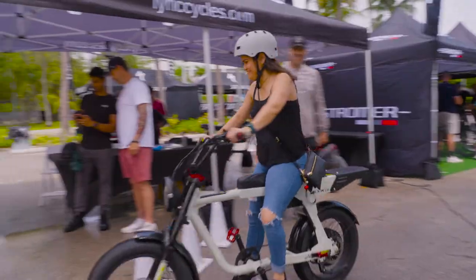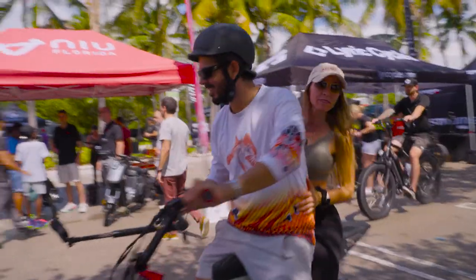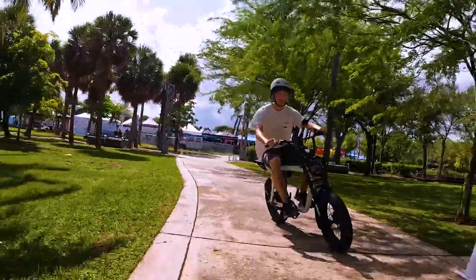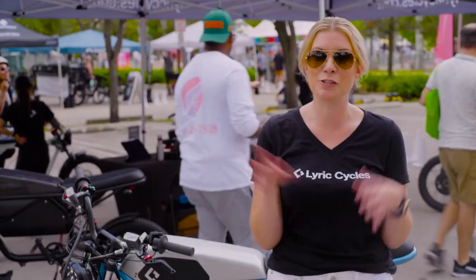When you compare it against everyone else, each category it kind of one-ups. We do have e-bike mode where it's going to go 20 miles per hour, but it does go up to 38 miles per hour and it's super badass looking.